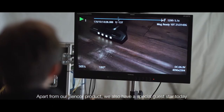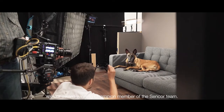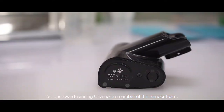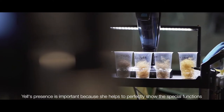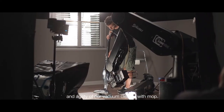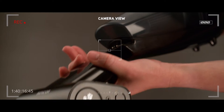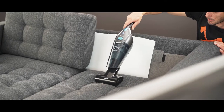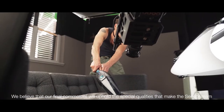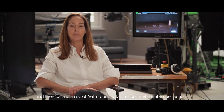Apart from our Sencor product, we also have a special guest star today — Yell, our award-winning champion member of the Sencor team. Yell's presence is important because she helps to perfectly show the special functions and agility of our Vacuum Cleaner with Mop. We believe that our final commercial will uphold the special qualities that make the Sencor team and their canine mascot Yell so unbeatable.